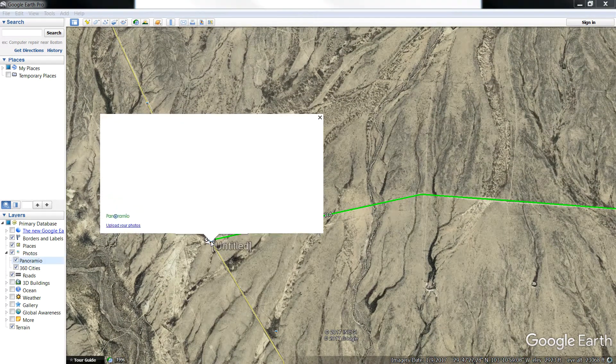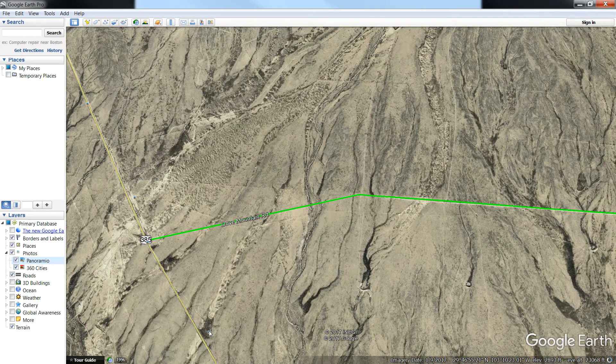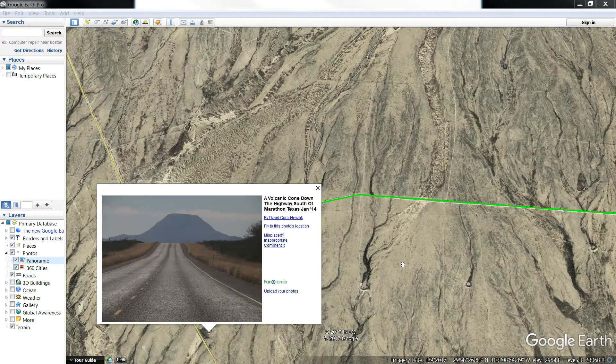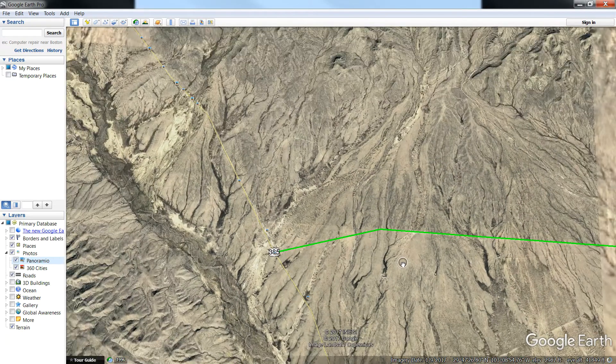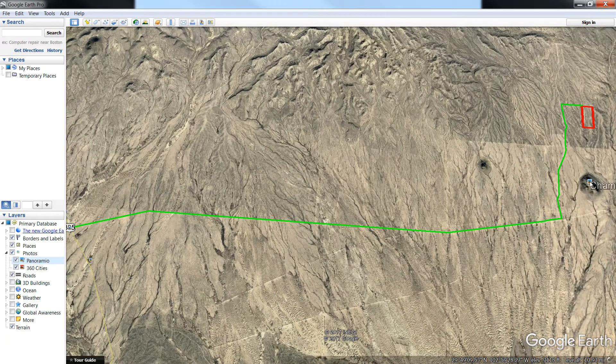Let's pull up some photos from the area that are on Google Earth. You can see what some people have taken out there to get a representative idea of what this property and the surrounding area will look like. Beautiful country, wide open spaces.